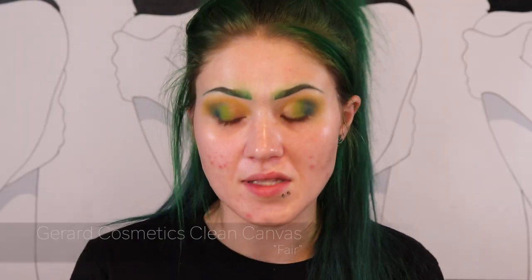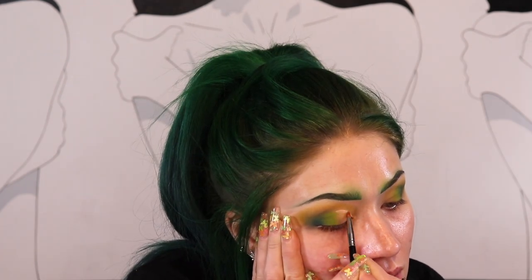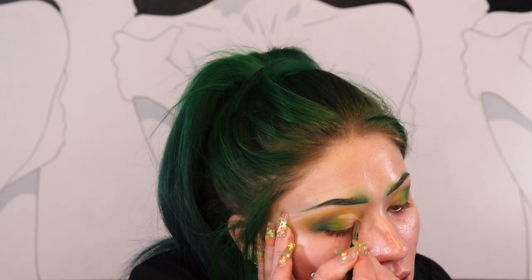I am actually going to go ahead and cut the crease a little bit, and I'm going to use my Gerard Cosmetics Clean Canvas because I don't know how to do any makeup without it. I'm just going to kind of cut the center part and clean up that line that's in my crease, and put something a little bit brighter there. It's the OCD, man - I like to have my line so perfect. I have to get really close to the mirror and concentrate.